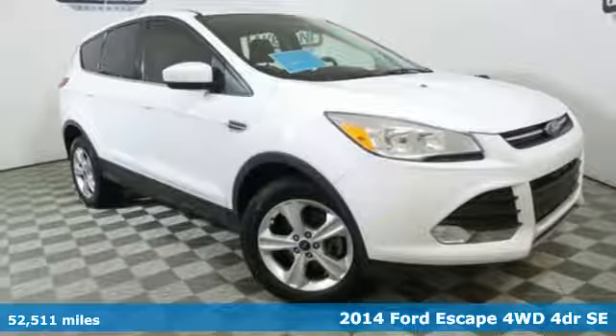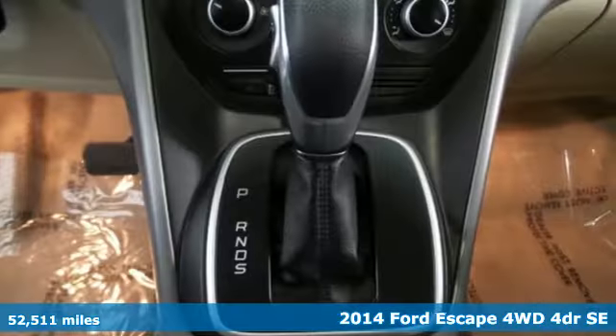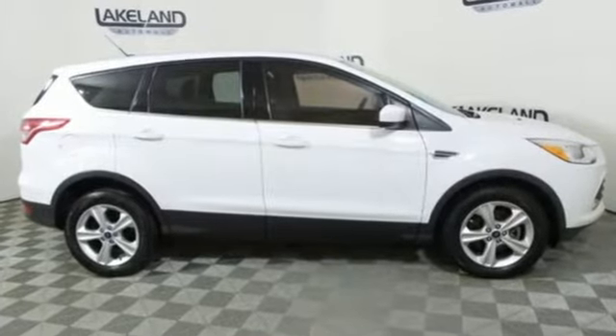It's a certified 2014 Ford Escape. Get away every time you get into this Escape. Its amazing ability and maximum cargo configurability make every trip the perfect journey. You'll look forward to every drive with features like these.